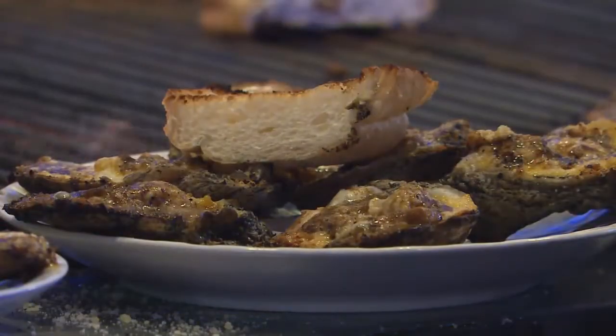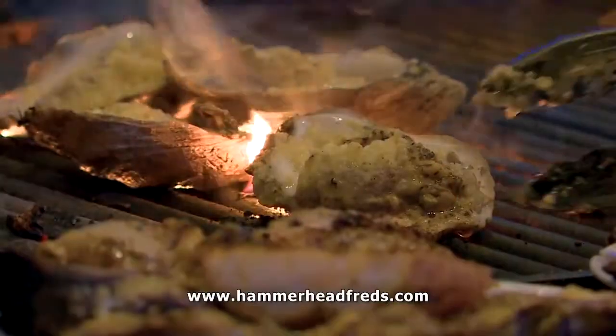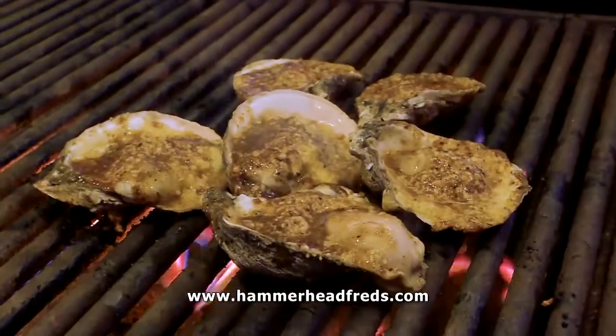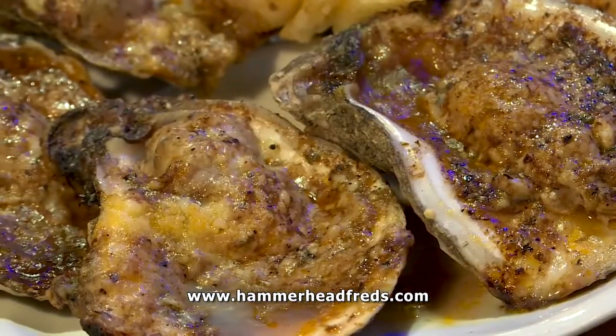That definitely makes a difference and impact on the oyster. Here at Hammerhead Fred's, we do oysters and we do chargrilled oysters really well. And if you really want to kick it up a notch, I'd try the Hurricanes. They're the best things I have ever had.